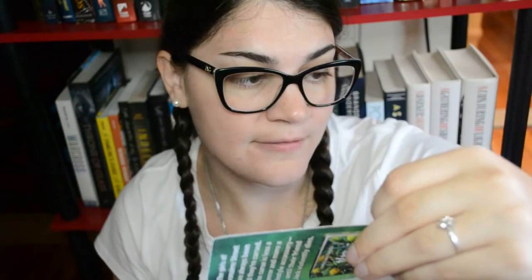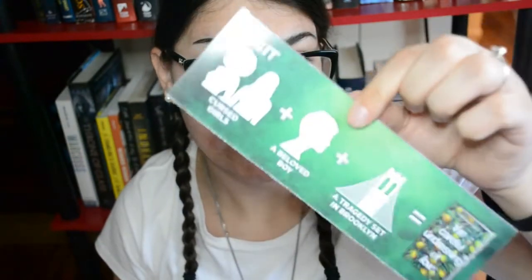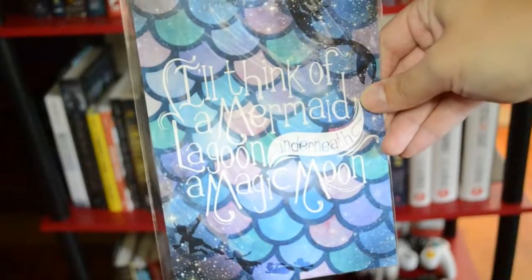The packaging reads: 'A proper lady plus a handsome rogue plus demonic forces run amok equals The Dark Days Club and The Dark Days Pact.' I think this is a book series. A lot of things fell out — this is just another business card. There's also a 'Charmed by Mermaids' card, probably for the necklace. There's a bookmark for another book called 'The Careful Undressing of Love' — cursed girls, a beloved boy, a tragedy in Brooklyn. I kind of want to read that one too.